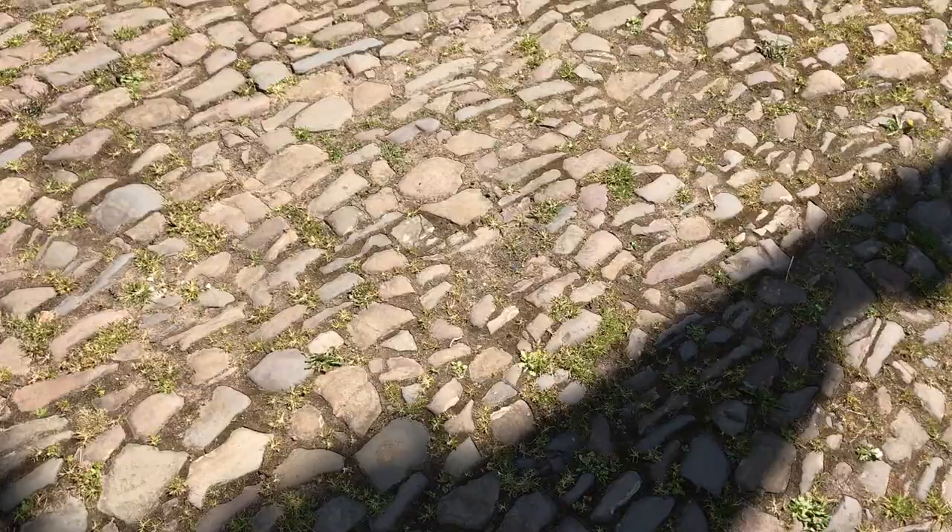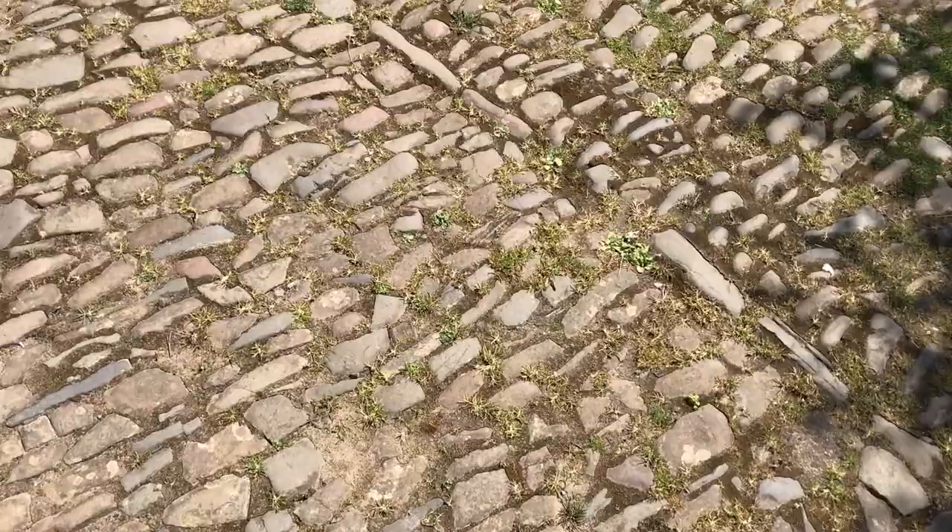The ancient cobble streets are built so well that they are still in a perfect condition to this day.